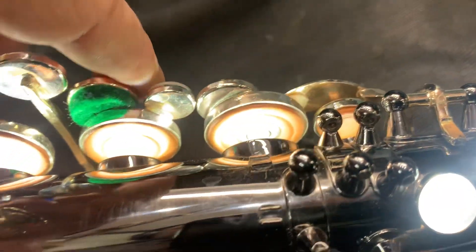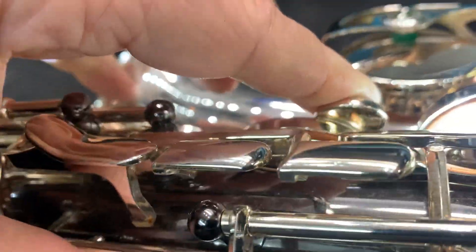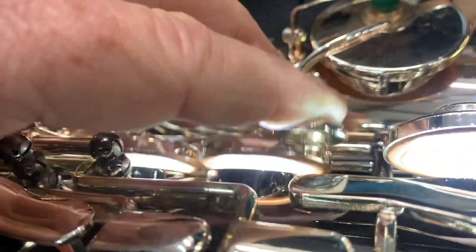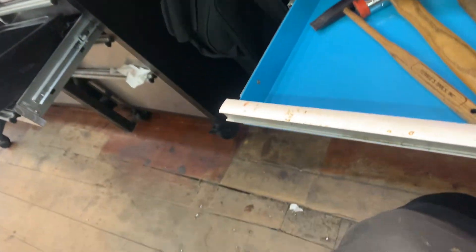How's it looking regulation and seating wise? Looking real good, we're liking it. Both stacks are seating really nicely, regulated nicely. And it's going to play — complete faith. We've done both stacks, the C key, the bell keys.